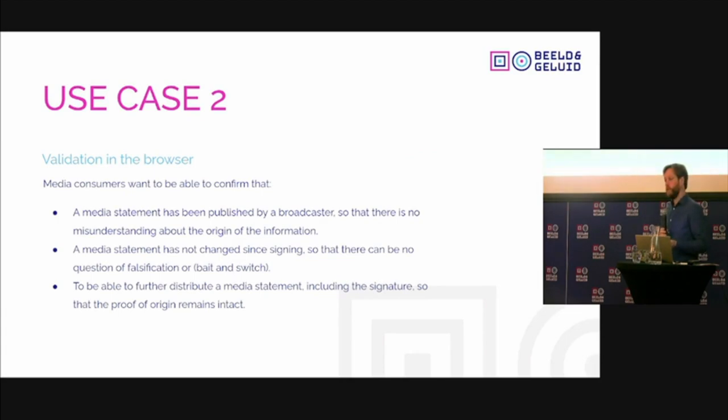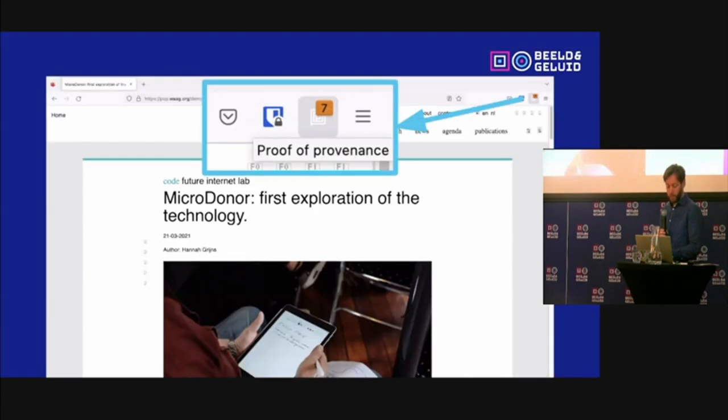The second use case is when you are a media consumer. You find this material on a webpage and want to see if it has been signed by a recognized person. It's published and you want to know: has it been changed? And you may want to distribute it further. We developed a basic standard for this — it is quite ad hoc, and all documentation is available. We also developed a plugin for Firefox, which you can try yourself via a link we'll share.